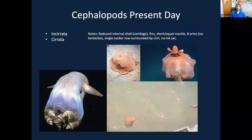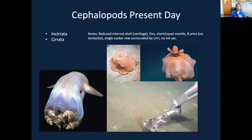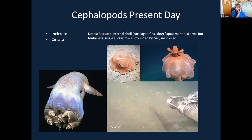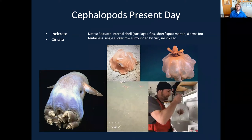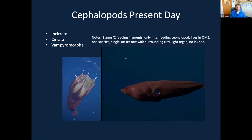The Cirrata octopuses, by contrast, do still have an internal cartilaginous shell and have retained two fins to aid in locomotion, with a different sucker arrangement. These include species like the flapjack octopus and the Dumbo octopus. The flapjack octopus is about the size of a baseball, while some Dumbo octopuses in the larger series can get to about the size of a basketball — quite a different group compared to our more familiar shallow water octopuses.